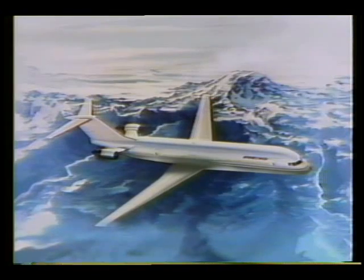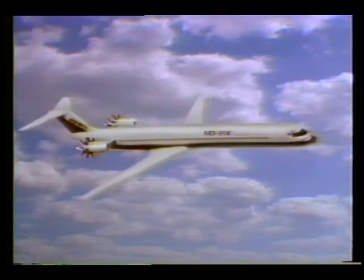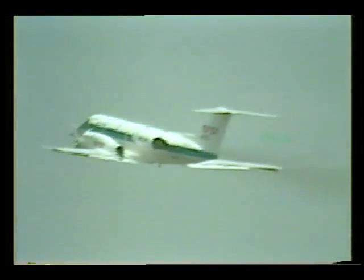If all goes to plan, prop fans will probably be fitted on short to medium range aircraft. We hope to have the technology in hand by the end of the 1980s so that industry — the engine people, the aircraft people — can make marketing decisions, because it involves a lot of private capital that makes or breaks their company. The way things are proceeding right now, it looks like Boeing and McDonnell Douglas are aiming for new aircraft entries with prop fans in the 1991, 92, 93 timeframe.